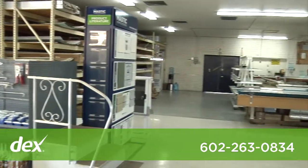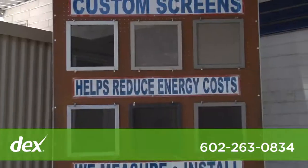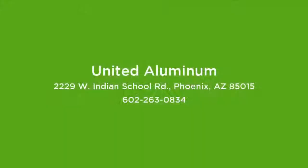Come down and visit our showroom here attached to our factory. We have lots of great examples of both patio covers and storage sheds. We show our customers that we make a hundred percent quality product and we want to make sure they're satisfied with whatever they buy from United. We'll make it right.